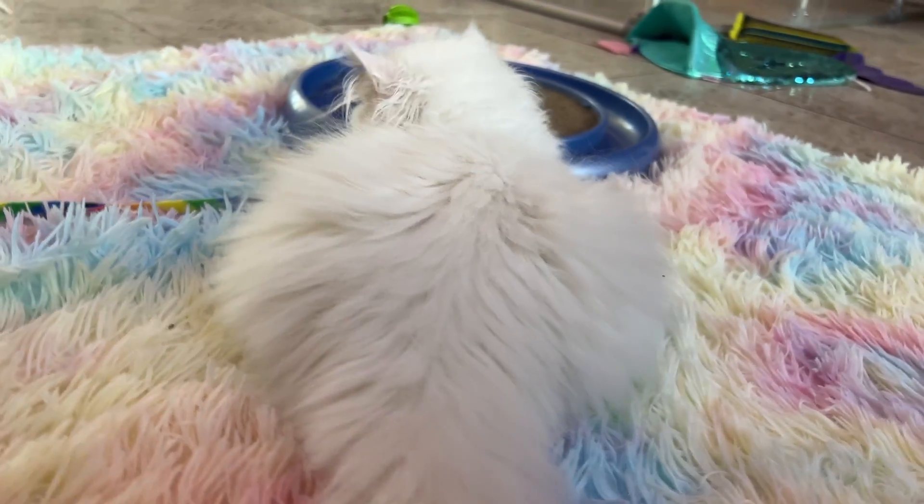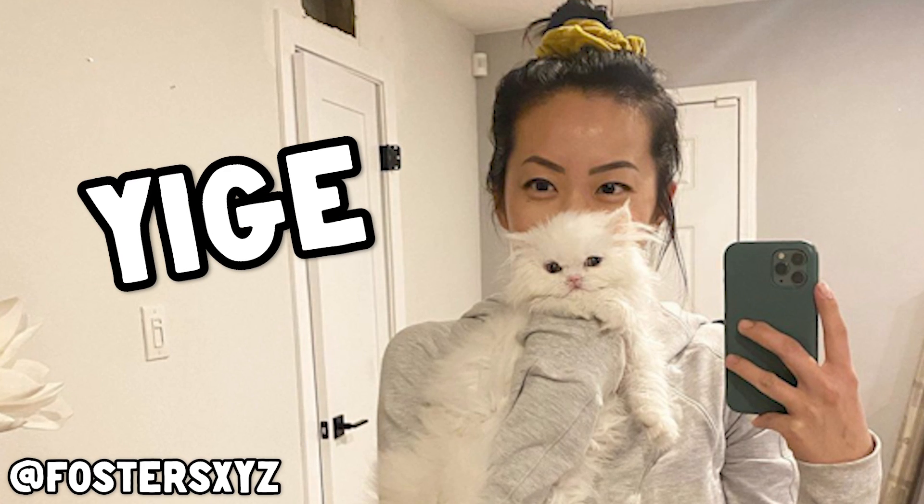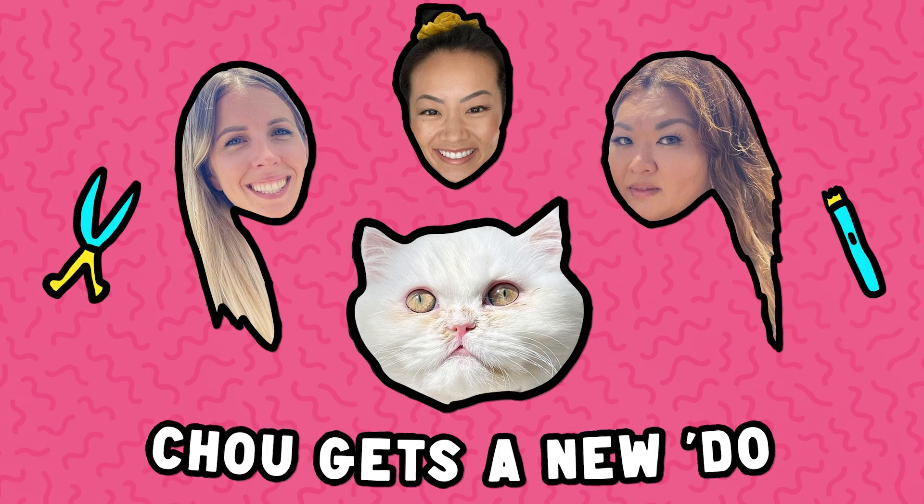So today I'm here with my friend Asami the groomer, and my friend Igu, who is Shushu's other foster mom. The three of us are going to work on giving Shushu a new do.